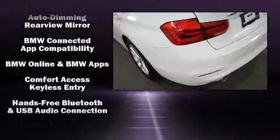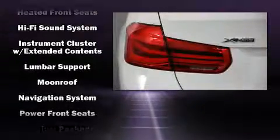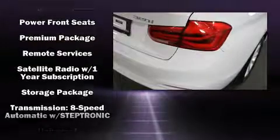BMW also prioritized safety and security with features such as dual front impact airbags with occupant sensing airbag, head curtain airbags, and four-wheel disc brakes with ABS.